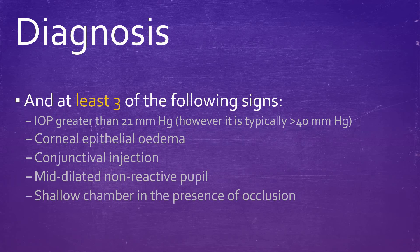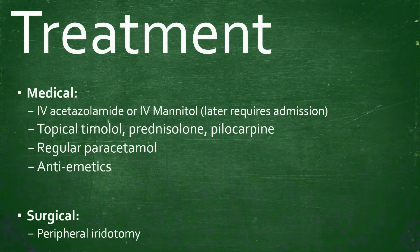Medical treatment of acute angle closure glaucoma includes giving the patient IV acetazolamide. However, if the patient is intolerant to this, they can be given IV mannitol, though this requires admission because urea and renal function requires monitoring. Topical timolol, prednisolone, and pilocarpine are also given. Regular paracetamol for pain relief and antiemetics to relieve nausea and vomiting are also given.